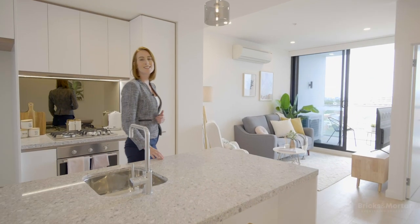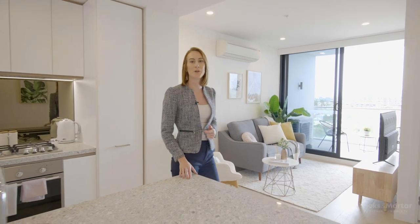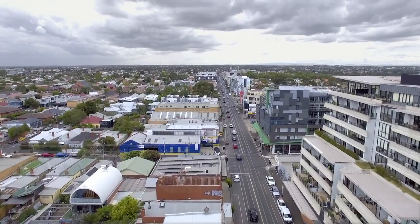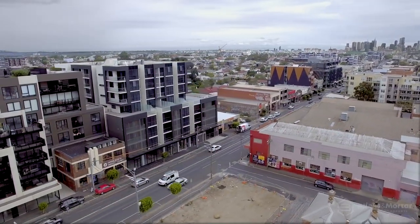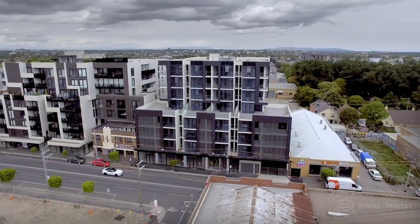Welcome to Ligon Place, this stunning and exceptionally designed building — a new place to call home. Positioned in one of Melbourne's most renowned streets and oldest suburbs, Ligon Place is where good taste and good company are neighbours.